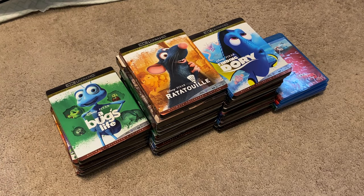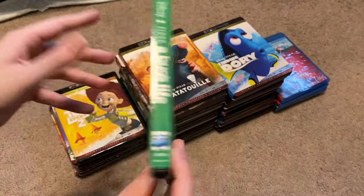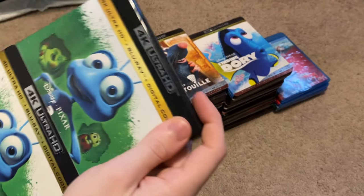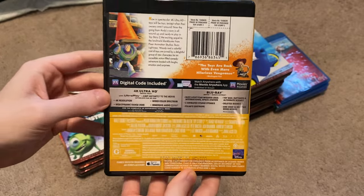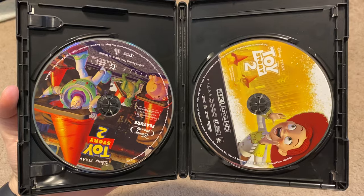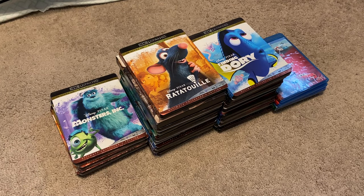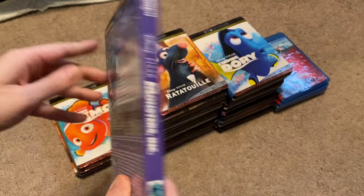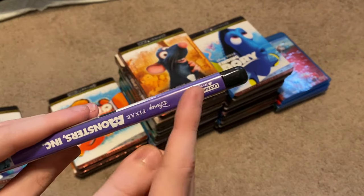Some releases will vary in slipcover and design. Here is A Bug's Life. Here is Toy Story 2. To be honest, I kind of wish that when Disney brought these movies to 4K they could have done, like, a better cover design — like artwork from the Blu-rays — but it's fine for what it is. Here is Monsters, Inc. I know other people have told me they agree that the cover art should be better. But it is kind of interesting to see how they vary in colors on the spines and stuff.